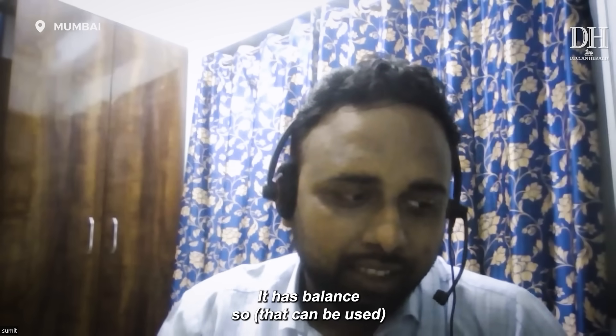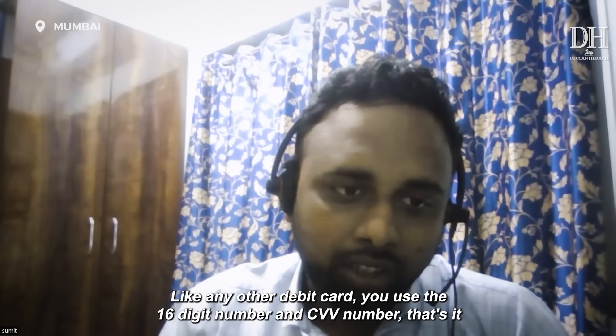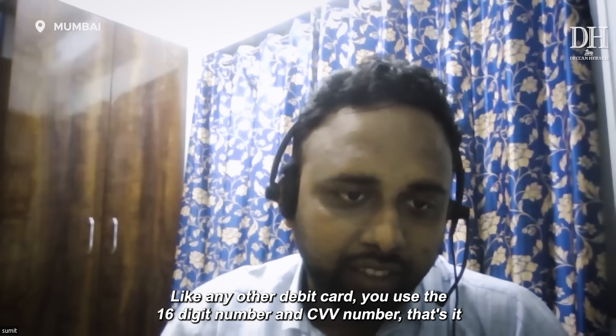I tried recharging my mobile phone with the NCMC card — they have a balance. You just put in your 16-digit number and CVV number, like any other debit card. That's it.